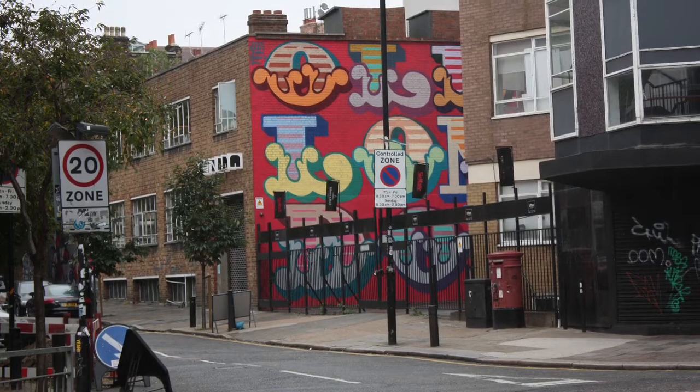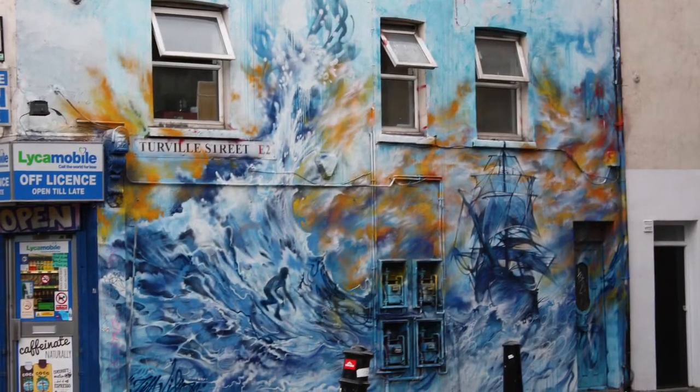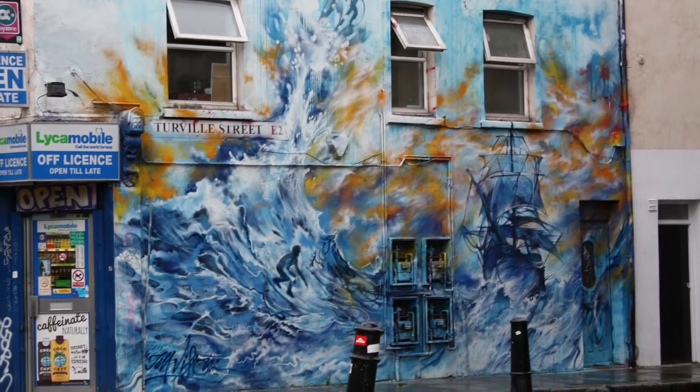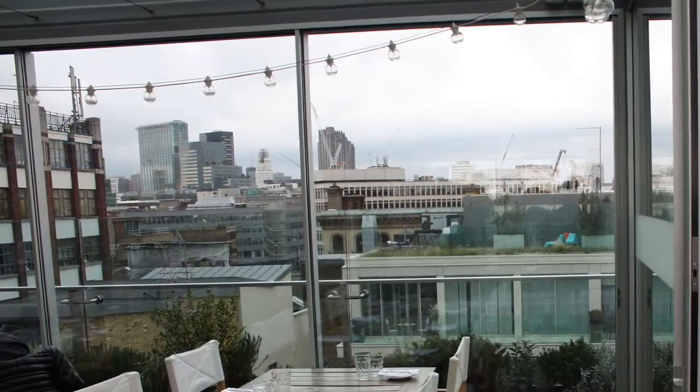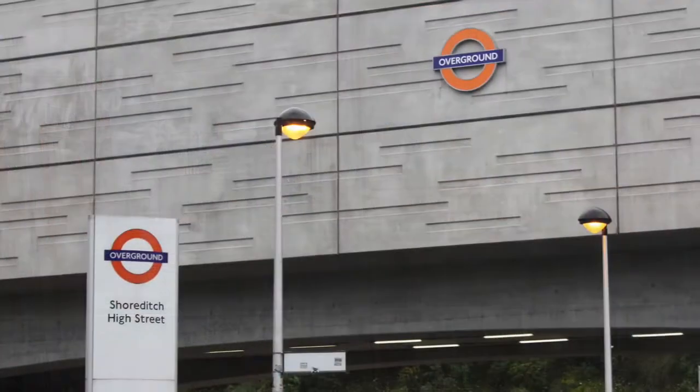The transformation started about 10 years ago, when new creative companies looked for inexpensive locations for their startups. With cheap rentals and very short distance to the city, Shoreditch was the answer.